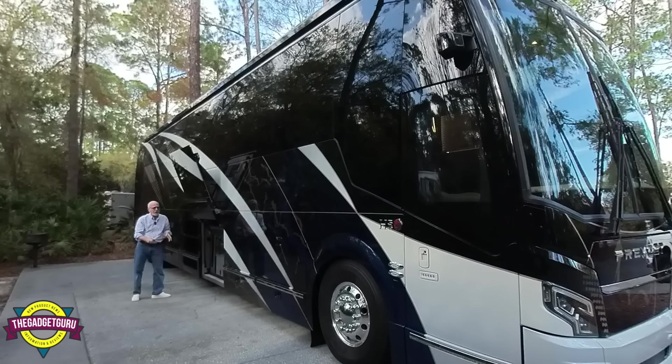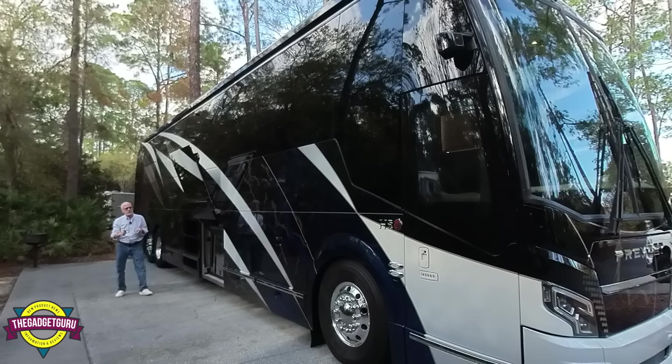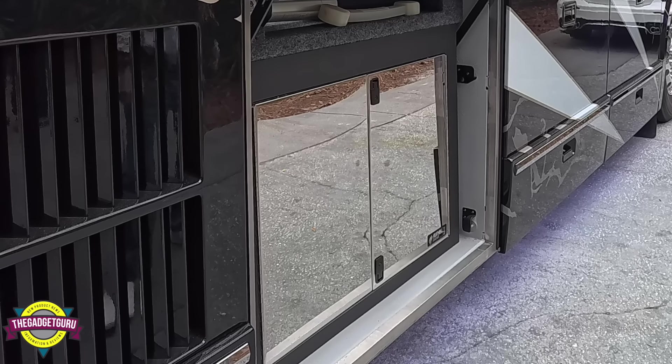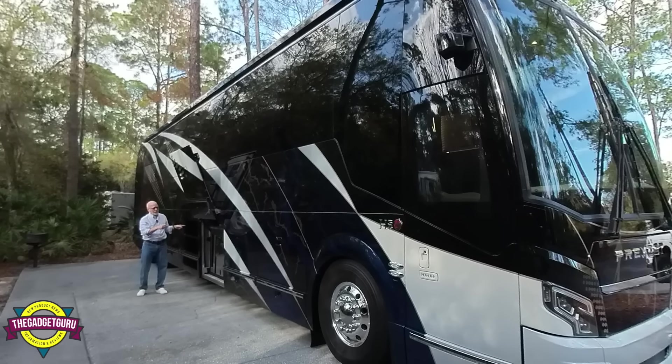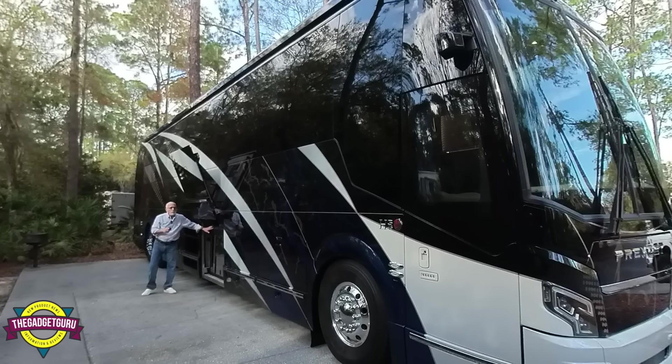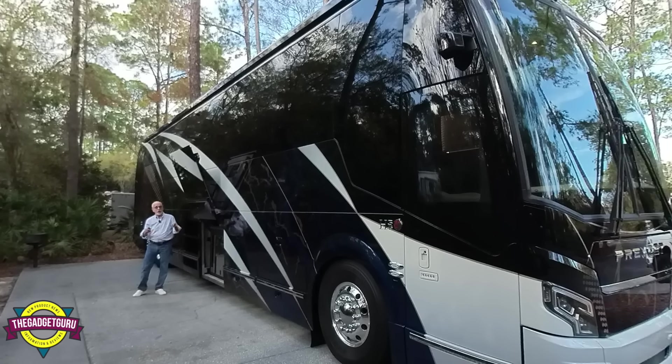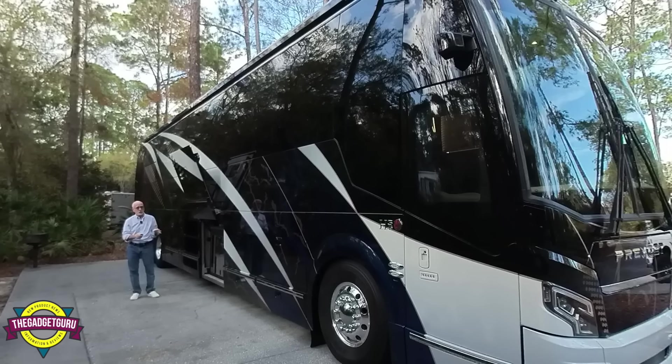Over here, this is completely different from every other Prevost that I've seen — this is where the generator bay is. You're going to see why when we get to the other side, where they replaced that area with other features you haven't seen. I was told this made a lot of sense because with the slides, and this is a two-slide coach being on the other side, this kind of helps balance out the weight. We all know how important weight management is on a large motorhome, even a small motorhome.